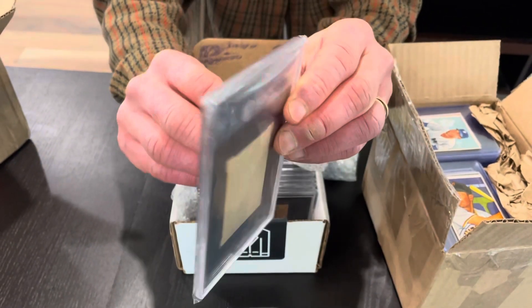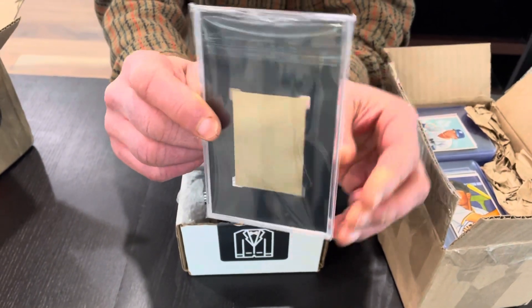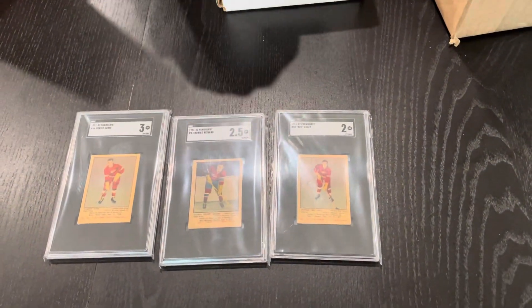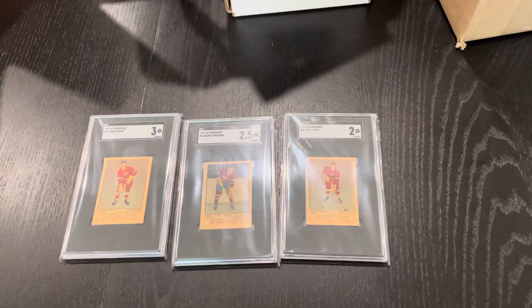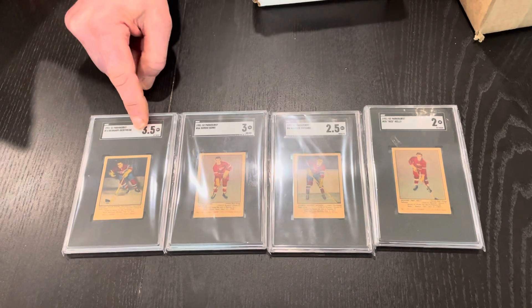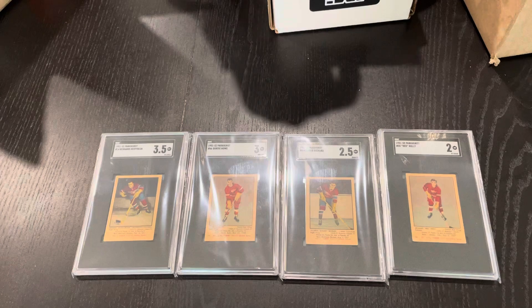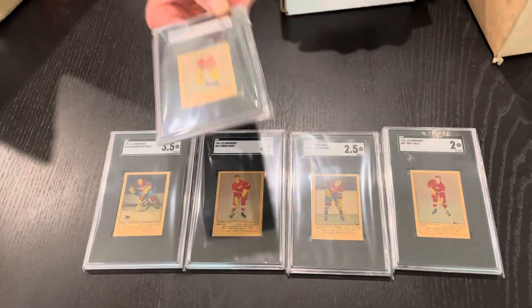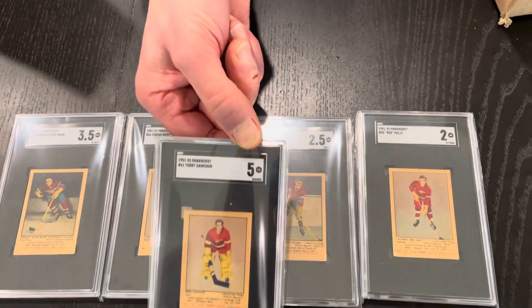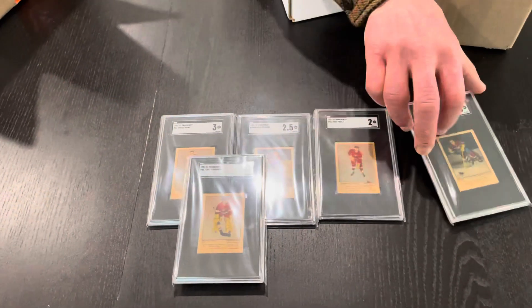The plan for this consignment is that we will be offering the Red Kelly, the Richard, the Howe, and the Terry Sawchuk separately — possibly another card or two individually. There's a nice Bernie Geoffrion at 3.5. Then we will sell the rest of the set together. The Sawchuk is a 5 — that's a nice card.